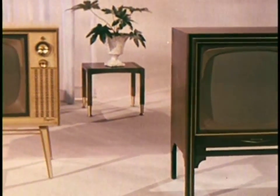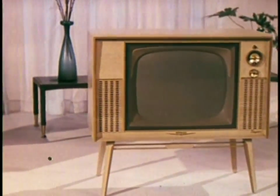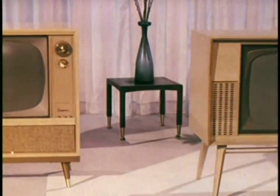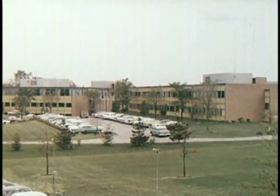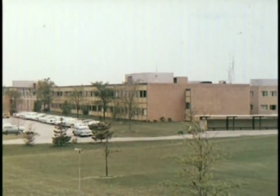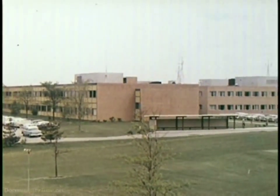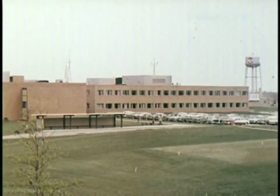Year after year, RCA Victor quality has been steadily improved by the experience and know-how that come with building more than 10 million sets. Starting here in the Cherry Hill Laboratories near Camden, New Jersey, RCA Victor continues to raise quality standards for the television industry. Here are some of the reasons why.